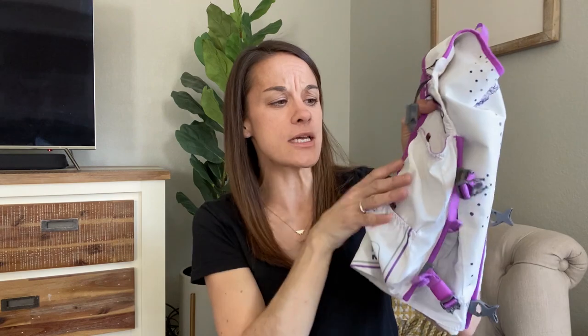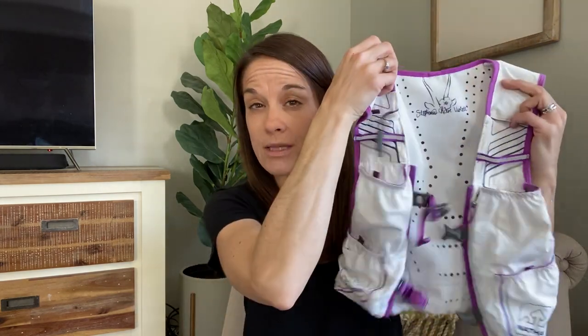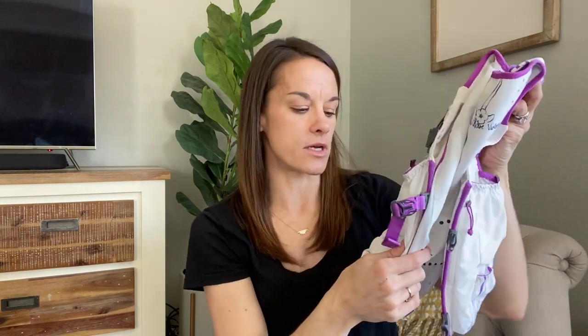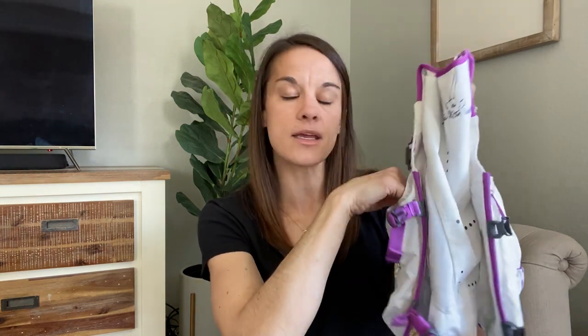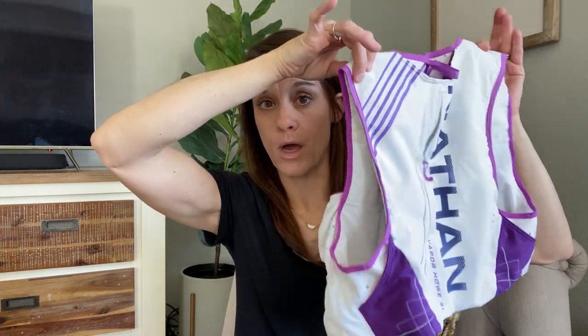My recommendation here with this particular vest — this is the Nathan Vapor Howe 4 Liter; the men's version is called the Vapor Cryer and looks similar but in different colors. With the water bottles that come with it, I put them on each side and it's easy enough to just fit my phone down inside with a water bottle. Or if you only need one water bottle, you can put the phone on one side and the water bottle on the other. If you don't need quick access to your phone, it has a large pocket on the back as well.